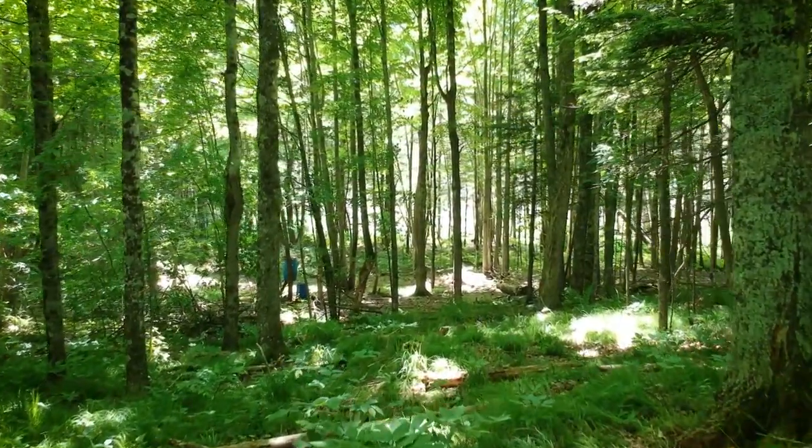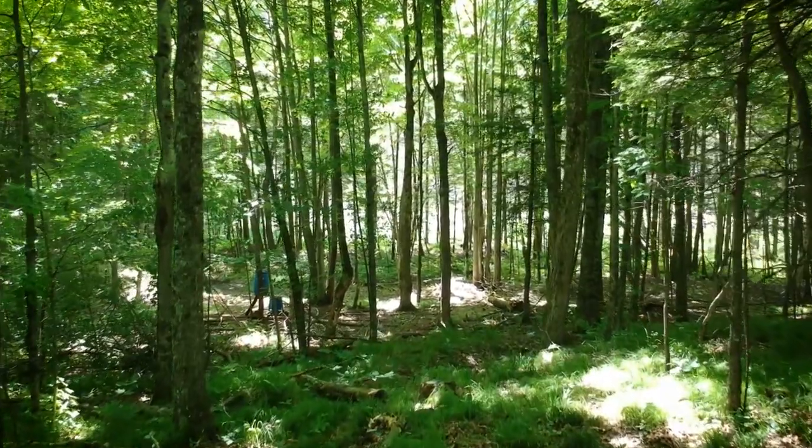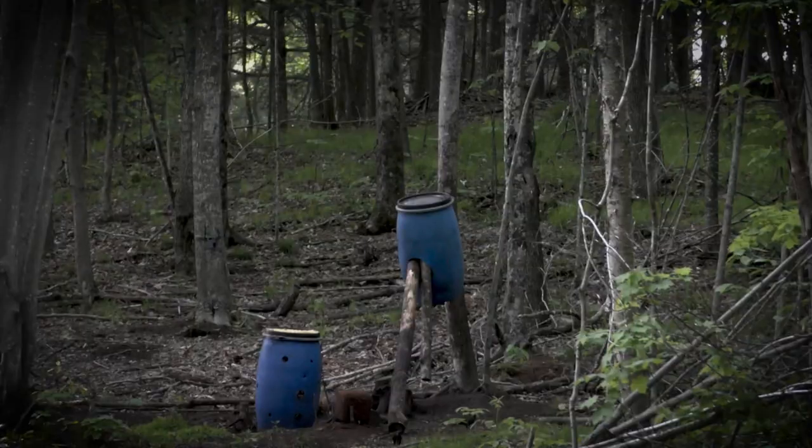We had a late thaw this spring and the bear action started off pretty slow — a few visits here and there, but nothing consistent. But as April went on and things warmed up, a few days before the season opened, we had ourselves a regular.